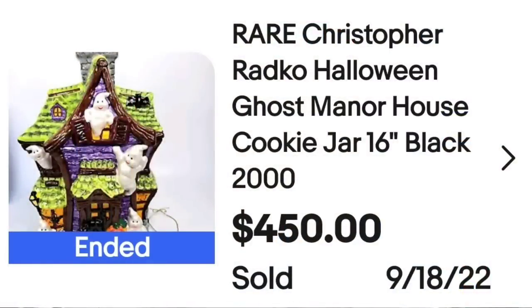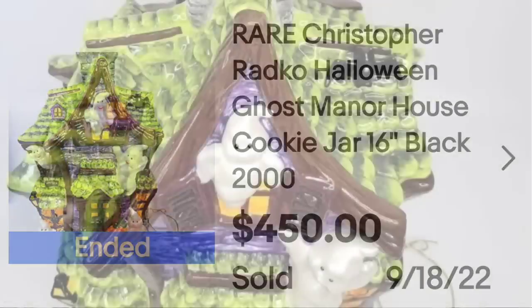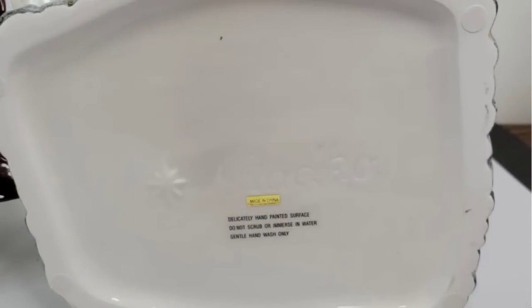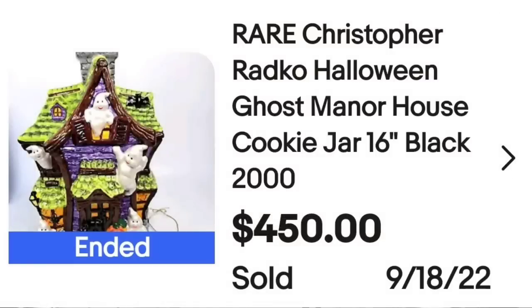We ended part one of this series with a Christopher Radko, and here is another one. This is a really cute Halloween Christopher Radko cookie jar. This is a rare Christopher Radko Halloween ghost manor house cookie jar, 16 inches. It sold for $450. It is from 2000. Here you can see the top — really cute with the ghost coming out of the chimney. On the bottom it clearly says Radko, and this one was made in China.